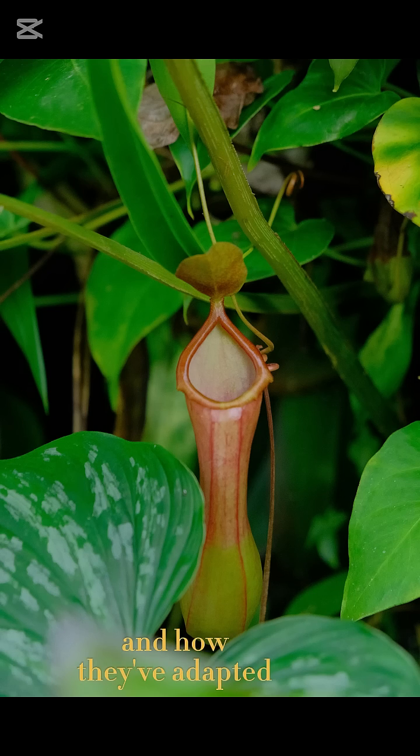and how they've adapted to their environments in ways you won't believe. Get ready for a deep dive into one of nature's most fascinating and dangerous creations.